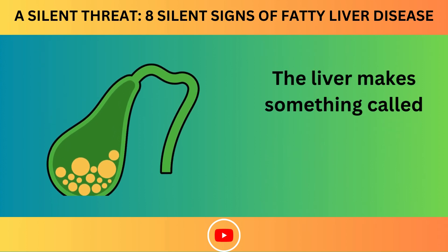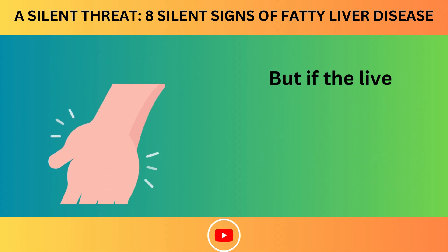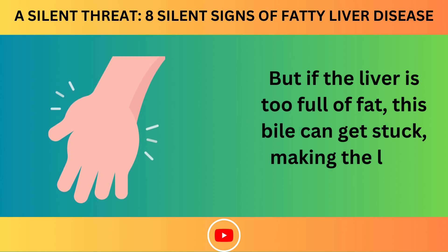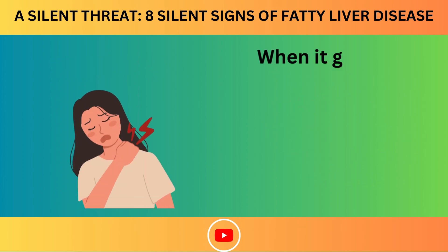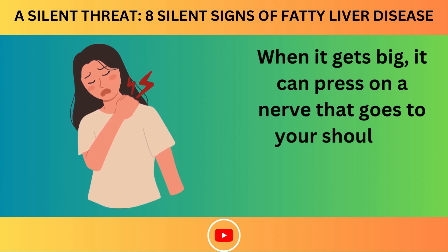The liver makes something called bile, which helps break down fats in the food we eat. But if the liver is too full of fat, this bile can get stuck, making the liver swell up. When it gets big, it can press on a nerve that goes to your shoulder, causing that area to hurt.